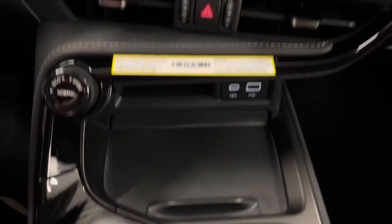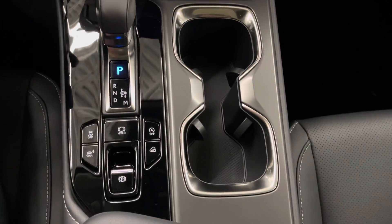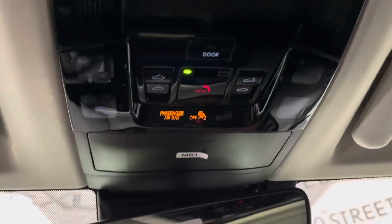Down below you have your mode selector as well as an extra compartment with USB-C charging ports. Your shifter, cup holders, and above is your sunroof controls with the touch-sensitive lights.